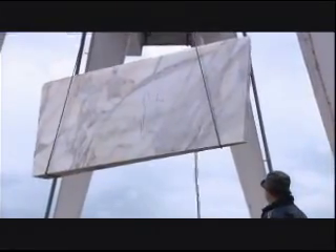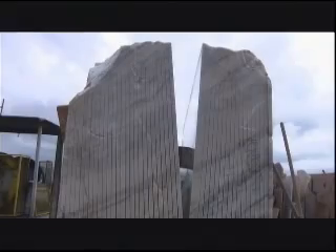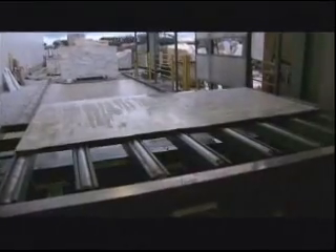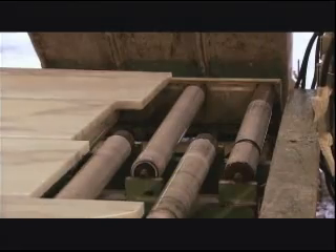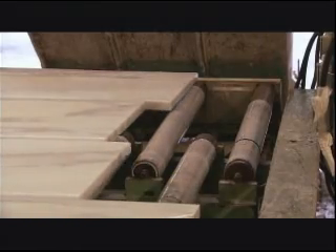At the FMS stone cutting yard in northern Italy, blocks of exotic marble and colorful granite are imported from across the world. Here they are cut into slabs, destined for high-end kitchen and bathroom countertops.